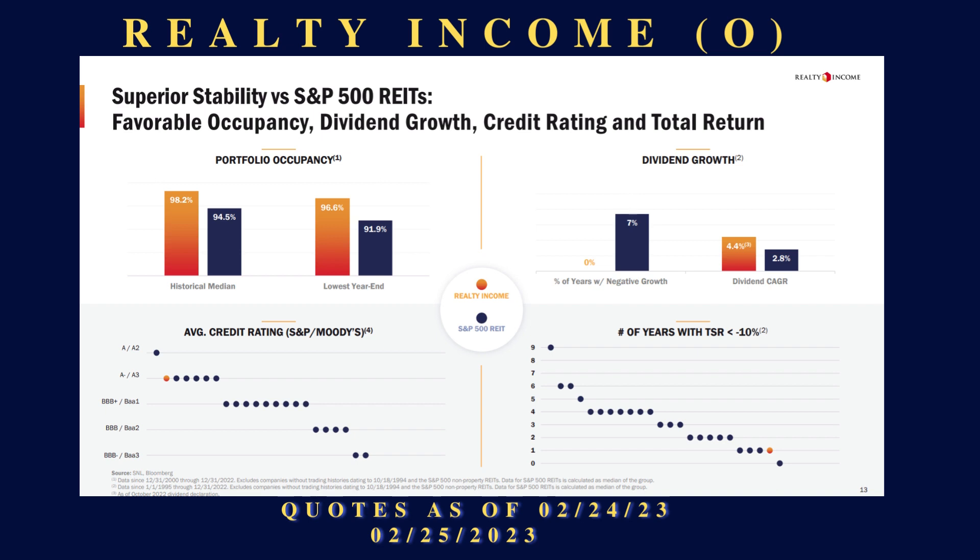What I like about Realty Income is that they are a dividend aristocrat — they have been increasing their dividends for 26 consecutive years. They're known as the 'monthly dividend company' and they have that name trademarked. They're a member of the S&P 500 and the S&P 500 Dividend Aristocrat Index. They have increased their dividend payment 119 times since going public in 1994 and have made 629 consecutive monthly dividend payments.